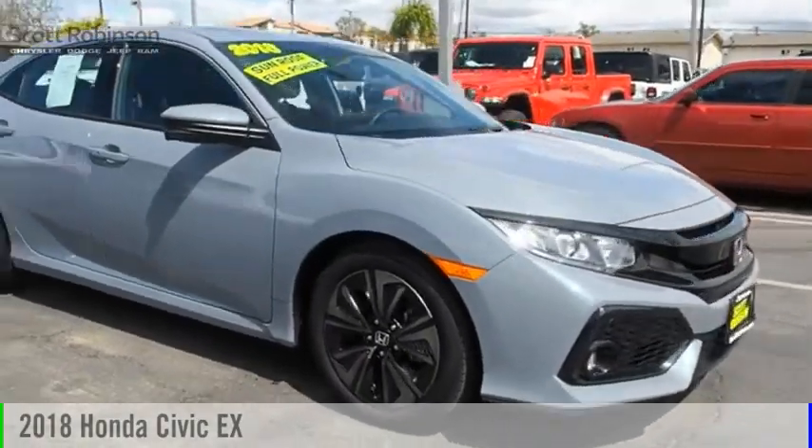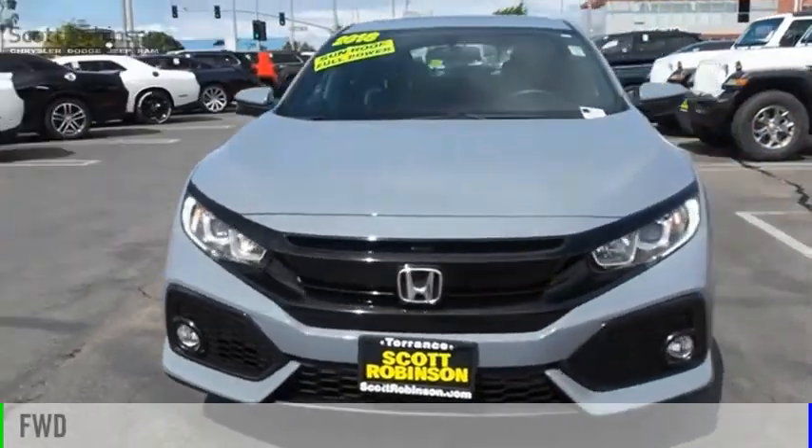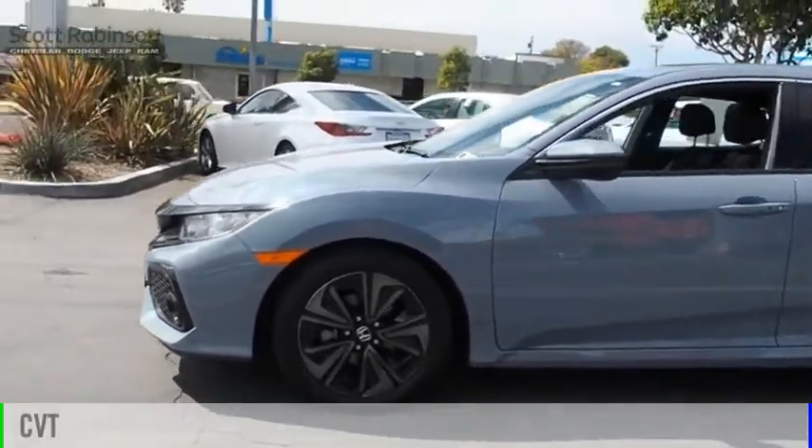We are pleased to show you the 2018 Civic. This vehicle is powered by a front-wheel drive, four-cylinder, 1.5-liter engine, and comes with a continuously variable transmission.